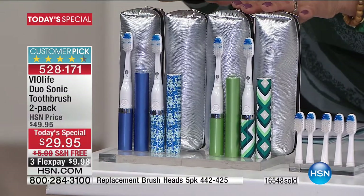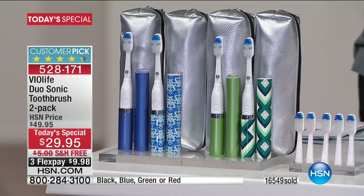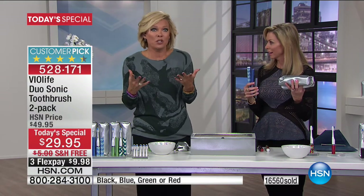You choose from blue, green, black and red, or the red collection — four color combinations, all the same technology. They come with batteries, brush heads, and travel cases, so you get two of everything. You can spread it over as little as $9.98 on flex pay, and if you don't feel like it's for you, you can send them back. Think about it — we're spending at least that on just a regular old toothbrush in the grocery store that does nothing other than make us brush too hard and damage our gums. Let sonic do it.